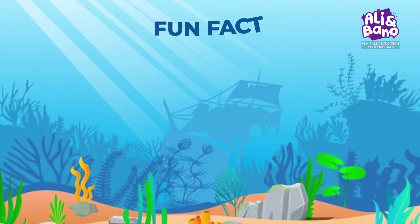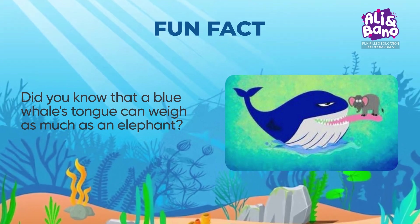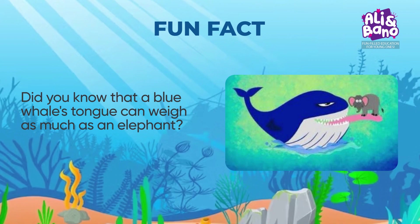Fun fact: did you know that a blue whale's tongue can weigh as much as an elephant? Now that's one colossal tongue. Blue whales truly are the gentle giants of the ocean, and their remarkable features never cease to amaze.